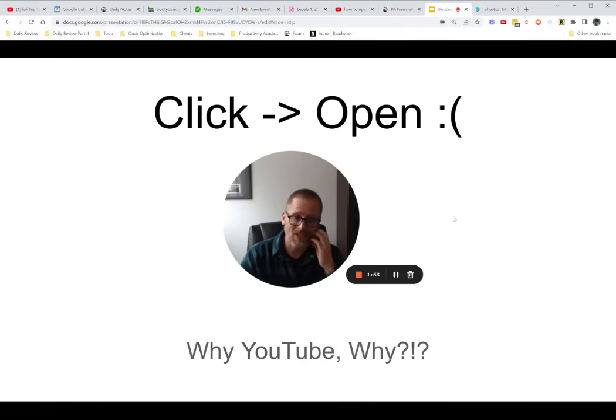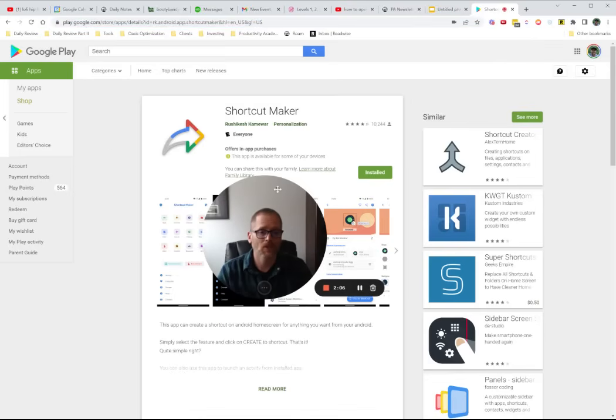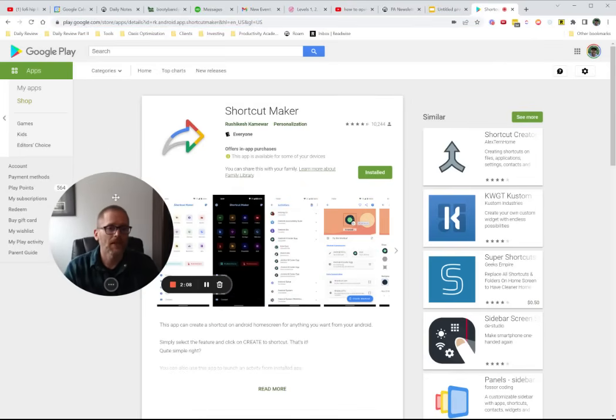So I tried to solve it using an Android widget, saving it in Chrome, and doing this or that, but with the casting it just wasn't working. What I found very quickly was this app — Shortcut Maker — super helpful. I don't know the person who created it, but it has 10,000-plus downloads, people have used it, and it's rated really well.